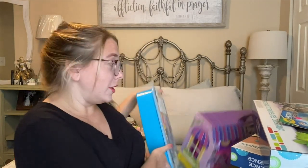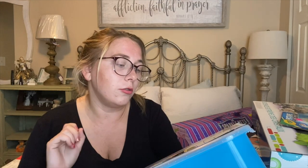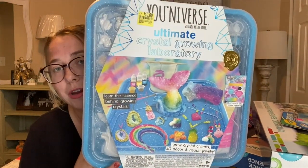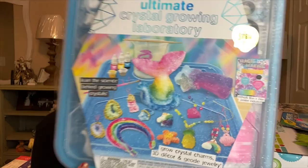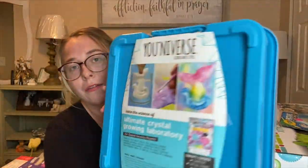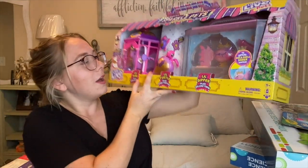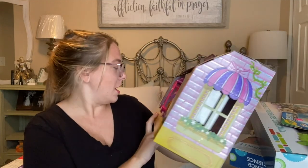The next one I have is this Universe Ultimate Crystal Growing Laboratory. This was originally $21.97, marked down to ten dollars, and I got this one for three dollars — which is a steal. All it is is that you grow your own crystals and then you can paint them afterwards.